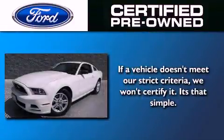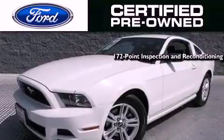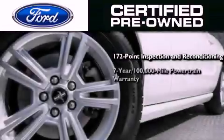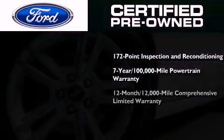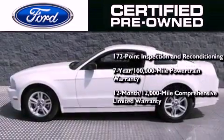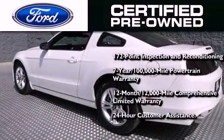The Ford pre-owned certification includes a 172 point inspection and reconditioning process, a 7 year 100,000 mile powertrain limited warranty, and a 12 month 12,000 mile comprehensive limited warranty, plus Ford Motor Company's 24 hour roadside assistance program.